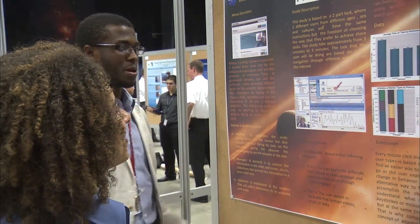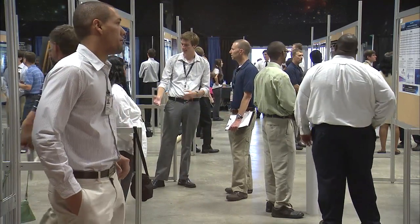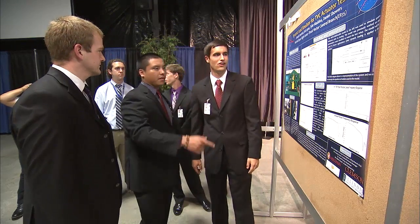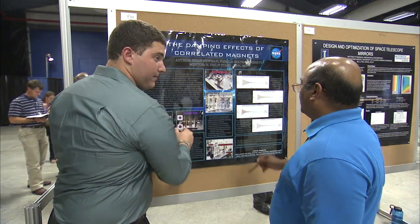A unique feature of the internship program at NASA Marshall Space Flight Center is our poster expo. At the end of the ten weeks, our interns have an opportunity to present their work and highlight their research at a poster expo here at Marshall. The purpose is to provide students the opportunity to enhance their presentation skills that they can use in the future — whether at a professional conference or at a meeting at school. As an incentive, we've been fortunate to have Lockheed Martin provide prize awards, which gives an added benefit to doing your best work, and that's what we hope to showcase at our poster expo.